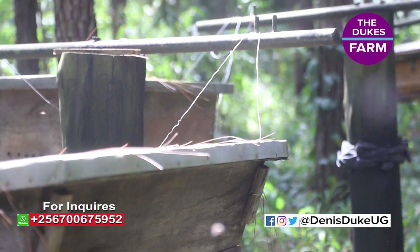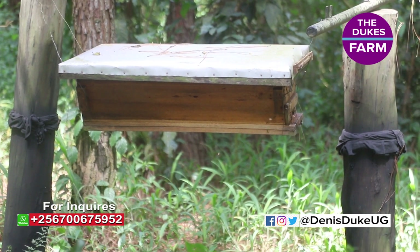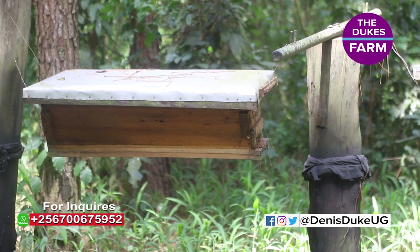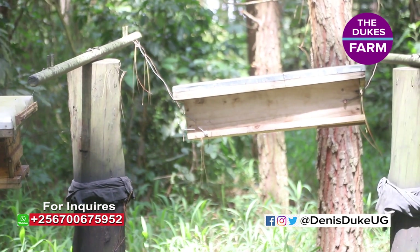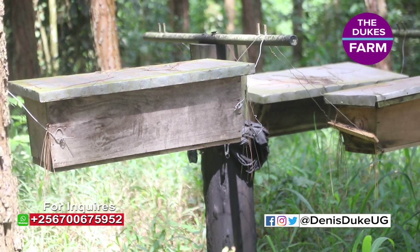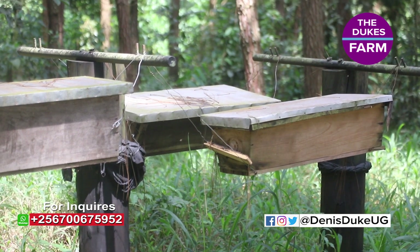A KTB in full is a Kenya Top Bar hive. Kenya Top Bar in the sense that it originated from Kenya, but it's a modern hive. Back then, people used to use pot hives, jerrycan hives, and many other hives like log hives.